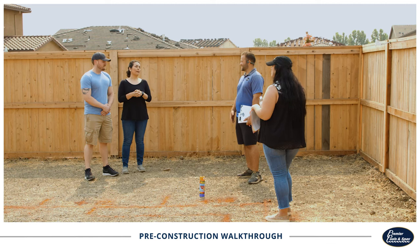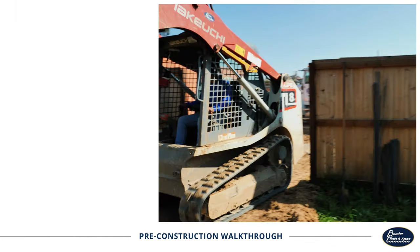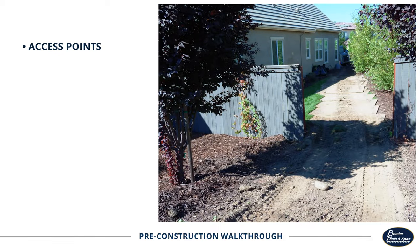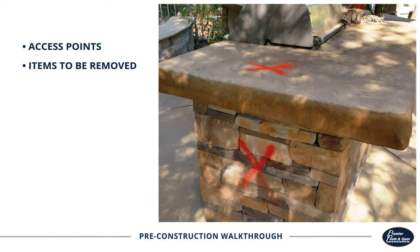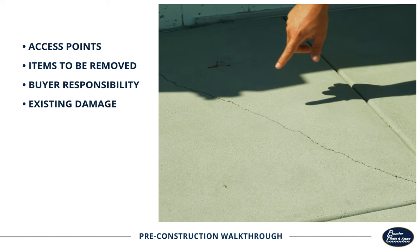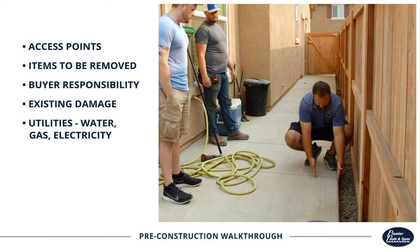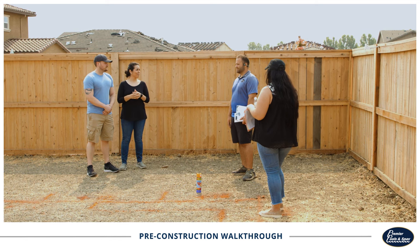We also need to thoroughly discuss several logistical points related to the project. This includes subjects such as where heavy machinery will access your yard, any landscaping or current structures that will need to be removed, fire responsibility, existing damage, and utility details for water, gas, and electricity. Once our team has final approval from you on all these points, we can start digging.